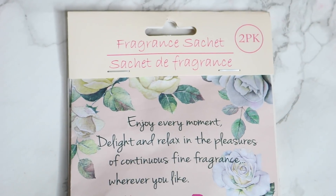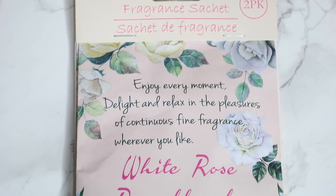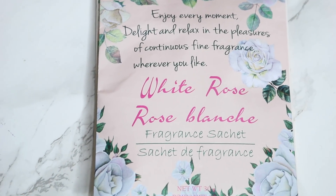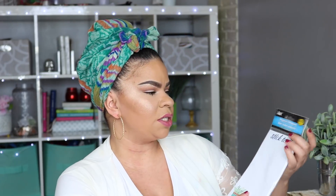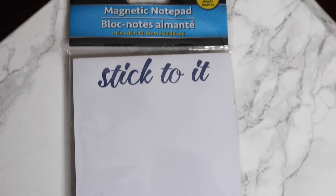I picked up these fragrance sachets — great for throwing on top of cabinets or inside drawers to keep things smelling fresh. These are white rose scent and they actually smell really strong. It's kind of in between old lady and not, but for places like above your cabinets they're perfect.